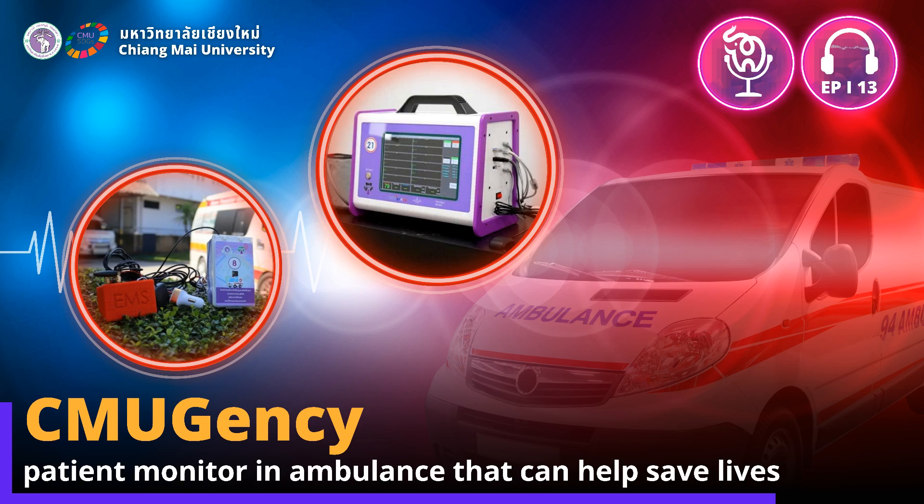The CMU Institute of Biomedical Engineering, the Faculty of Public Health, and San Tsai Hospital have joined forces to develop a patient monitor with wireless communicative functions, the CMUgency.